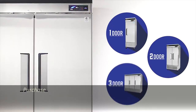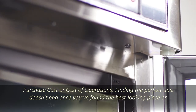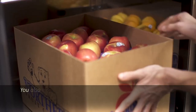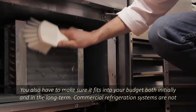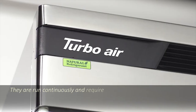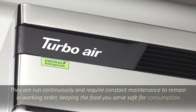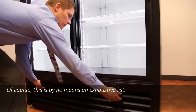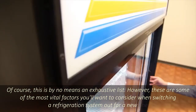Purchase cost or cost of operations: finding the perfect unit doesn't end once you've found the best-looking piece or the one with the ideal amount of storage. You also have to make sure it fits into your budget both initially and in the long term. Commercial refrigeration systems are not a one-time expense — they are run continuously and require constant maintenance to remain in working order, keeping the food you serve safe for consumption. Of course, this is by no means an exhaustive list; however, these are some of the most vital factors you'll want to consider when switching a refrigeration system out for a new one.